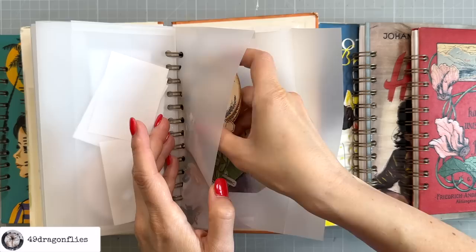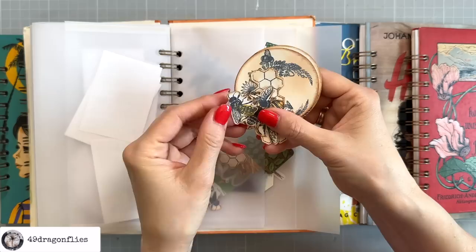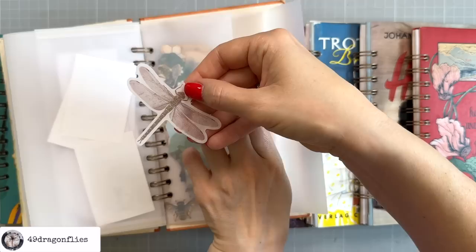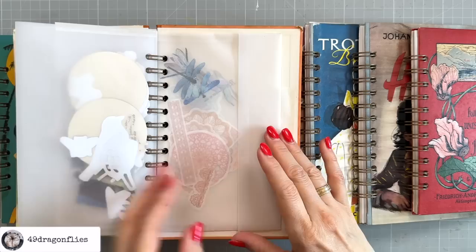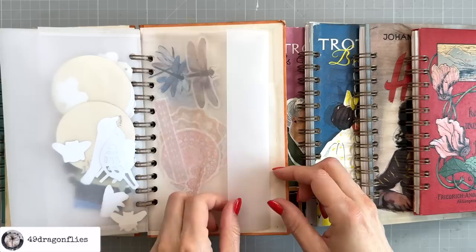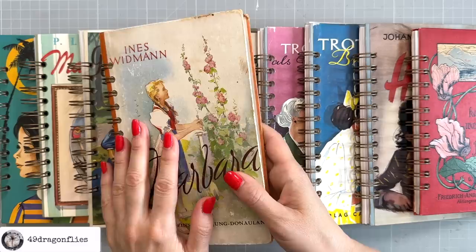These were some stamps from one of the Your Creative Studio boxes that I've even colored. There's even a random dragonfly washi sticker in here, which actually goes on the back because that's where I seem to have more of them. And some more washi stickers — these were from the Your Creative Studio boxes. And that's the back.